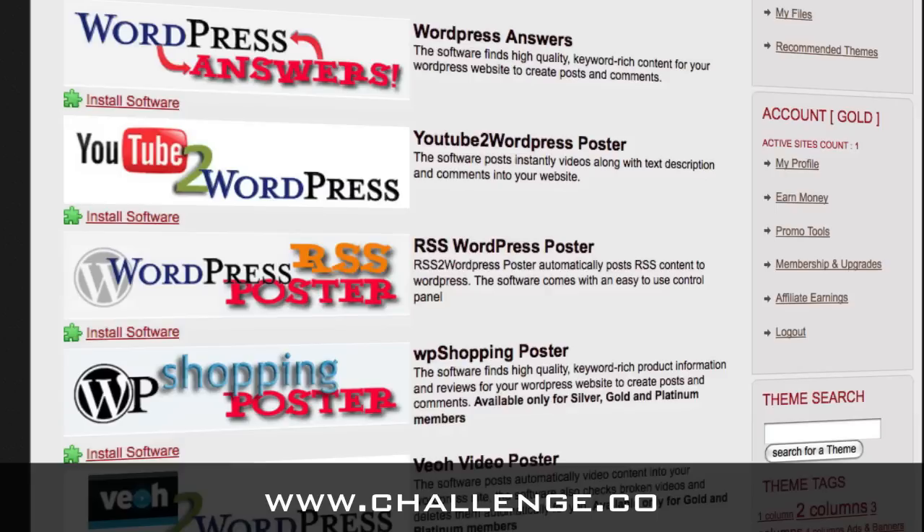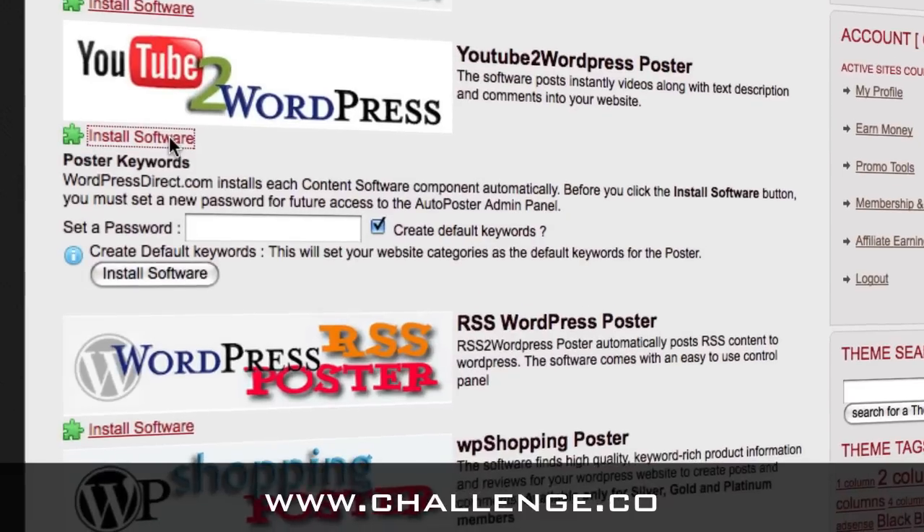What this is really good for is making the new owner or whoever you are listing the blog with aware that they will not have to maintain the blog if they choose to buy it, if they don't want to. They can simply have these content posters post some related content to the blog intermittently at intervals determined by you or the new owner. This will generally increase the value of the blog so you get a higher sales price. To install this software, click the install software link. You will have to set a password that you use to interact with the administration panel for the software in the future.